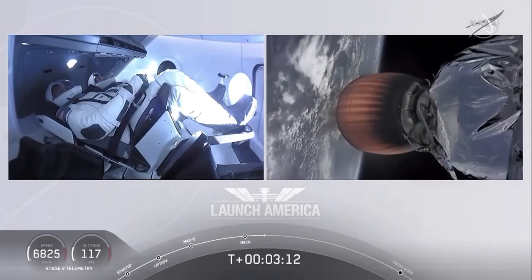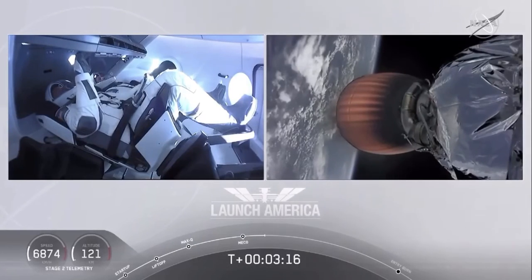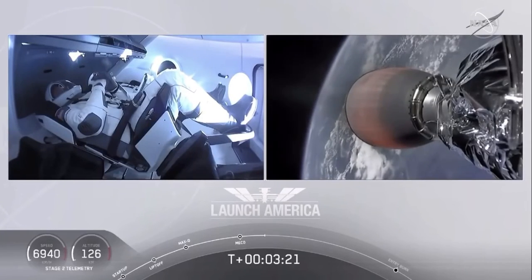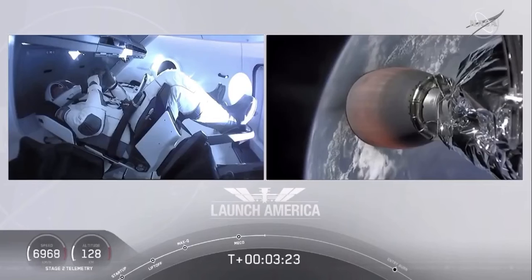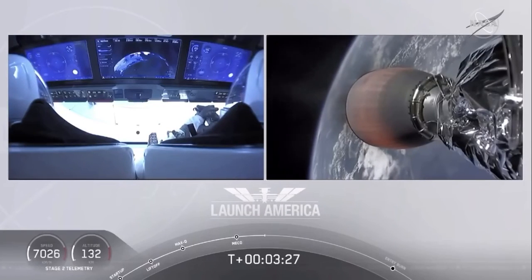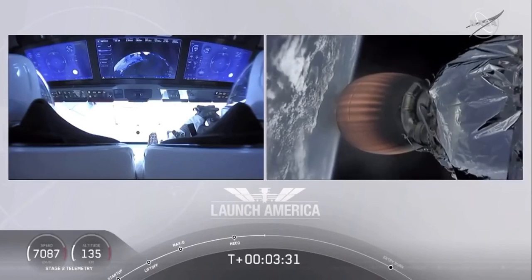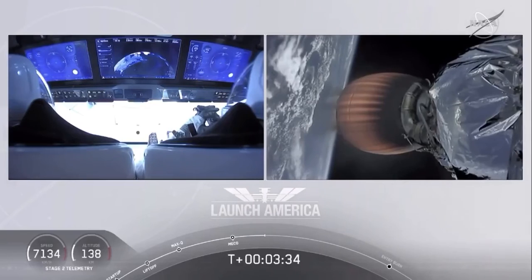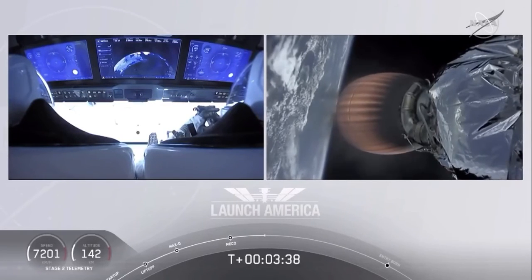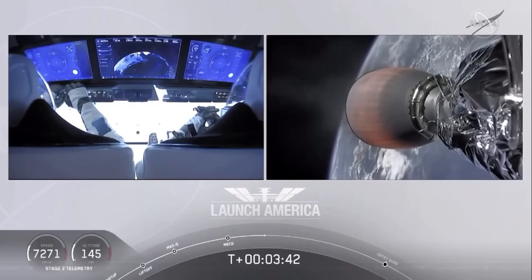They're going to continue under the power of this second stage. Propulsion is nominal. This will cut off at SECO — second engine cutoff — at about 8 minutes and 44 seconds into today's flight. A little over five minutes to go still on this second stage. They're now in the longest abort zone, carrying them from about North Carolina up the eastern seaboard almost to Canada. Things looking good, getting good callouts, nominal propulsion on that second stage. Bob and Doug continuing to make their way into orbit.